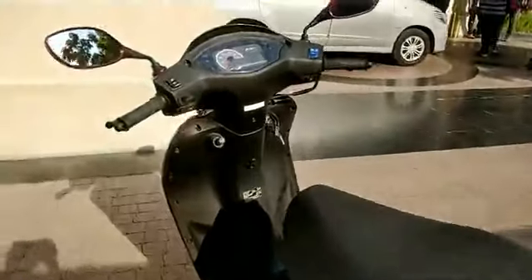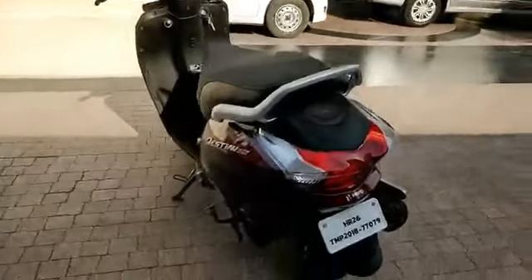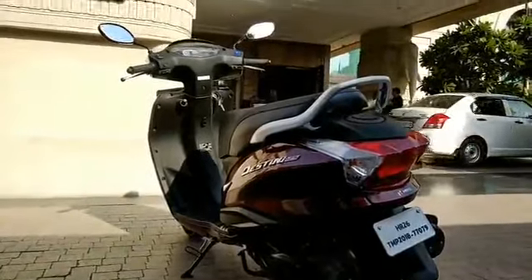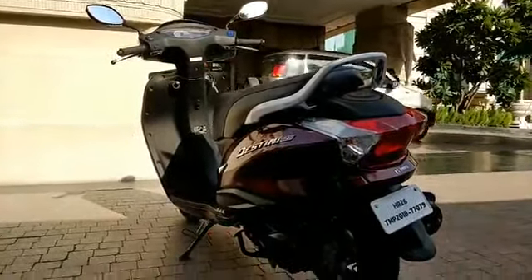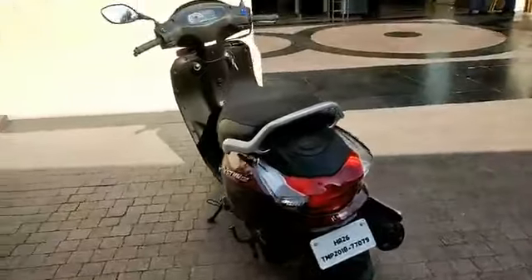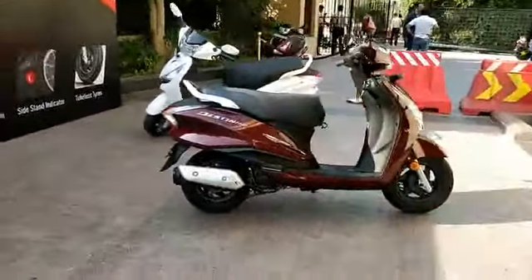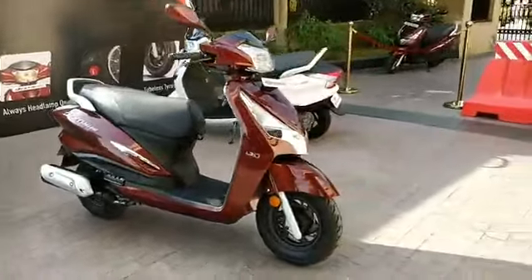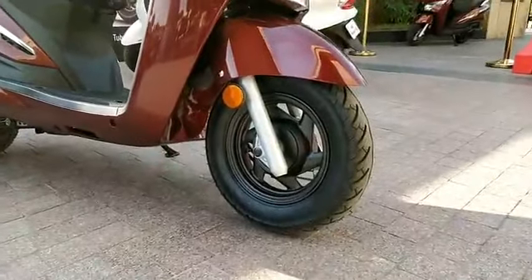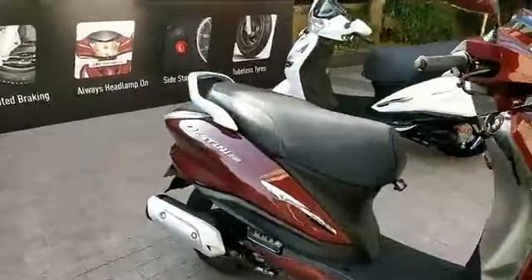Hero MotoCorp is coming up with another scooter based on the Destiny 125 — a sports scooter. The Destiny 125 is targeted at families as a premium family scooter, but the upcoming scooter will be a sports scooter squarely targeted at the Aprilia 125. It will be sportier, have more power, and will also get disc brakes, which the Destiny 125 does not offer even as an option.